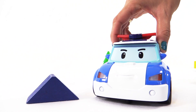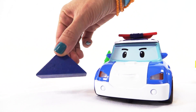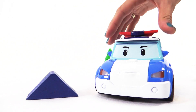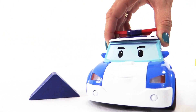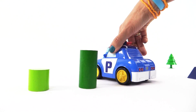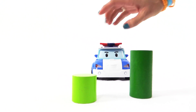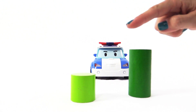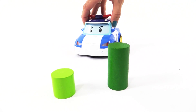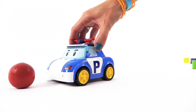It looks like a house roof, right? Let's continue looking. These cylinders are my favorite color — they are both green. One cylinder is tall and one cylinder is short. And what's this one? It's a red sphere, like a ball.